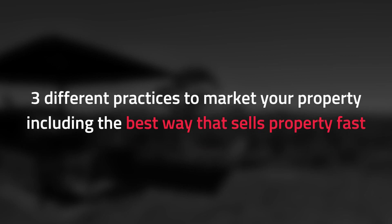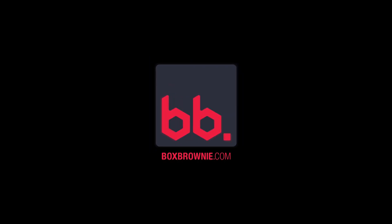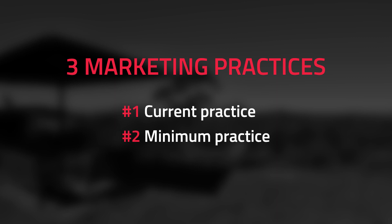Or maybe you've just uploaded your listing and your phone just isn't ringing. You may have to reassess your marketing. In this video, we'll be talking about three different practices to market your property, including the best way that sells property fast. We're going to analyze three different practices when it comes to property marketing: what the current practice is, what the minimum practice should be, and what I consider to be the best practice.